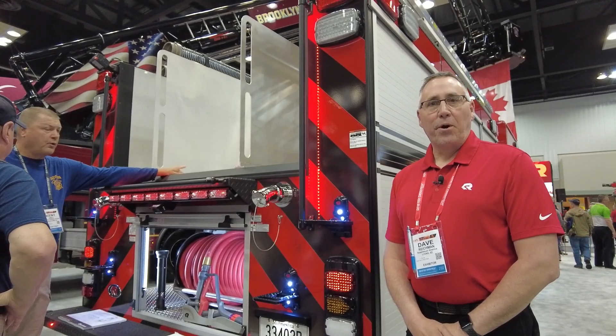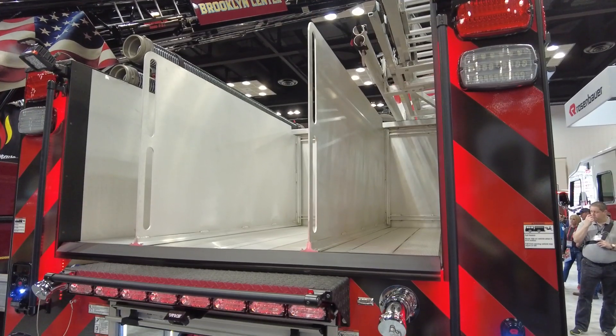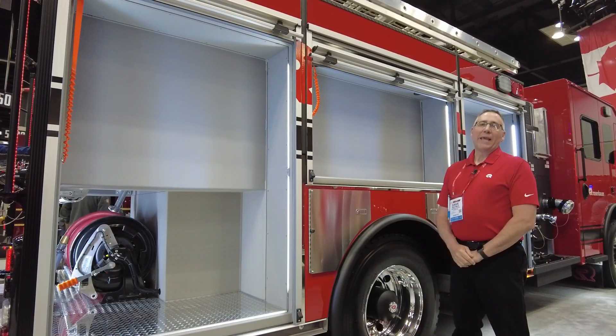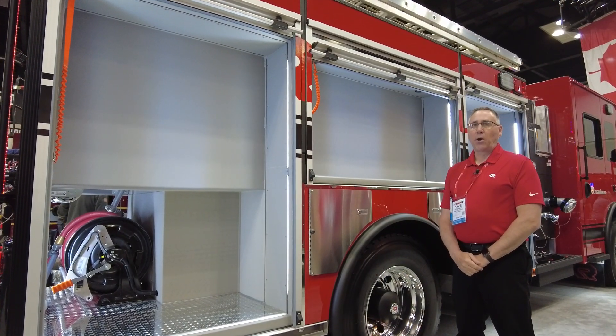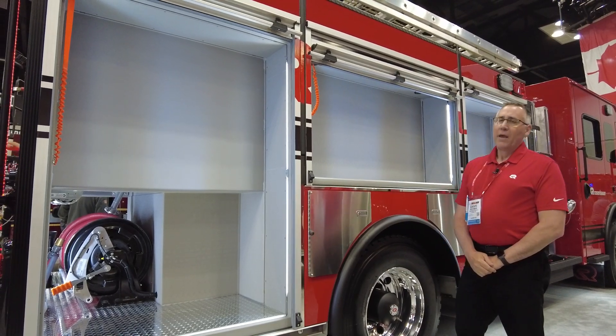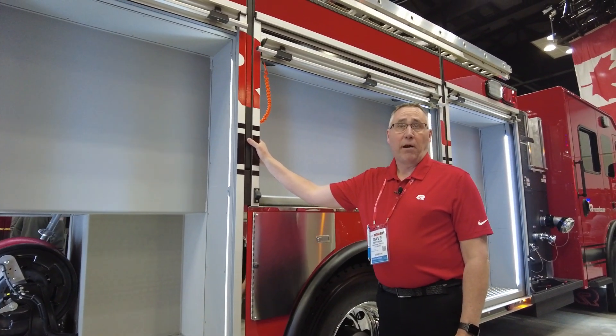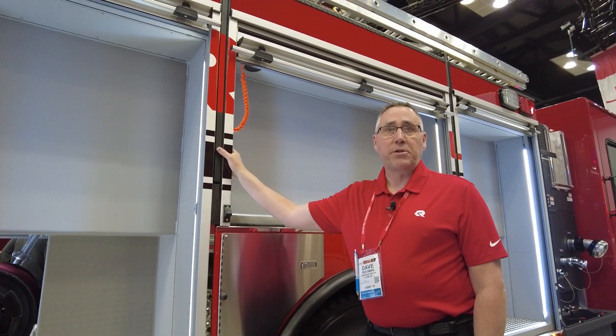This EXT pumper carries 750 gallons of water and, as you can see, has a nice low hose bed. The EXT body is the strongest body in the industry, and the main reason for that is that it's constructed entirely of four by twelve monster extrusions.